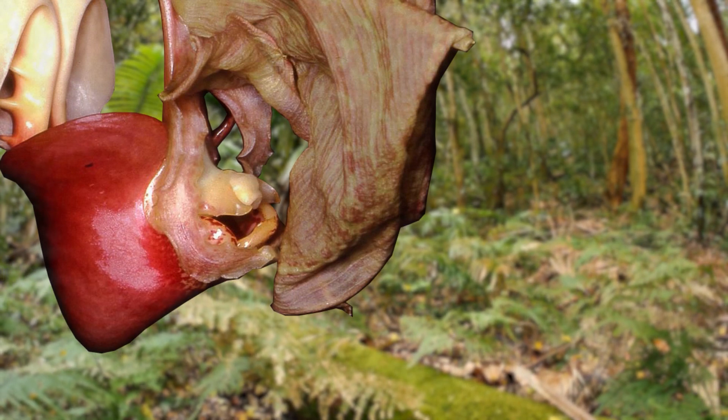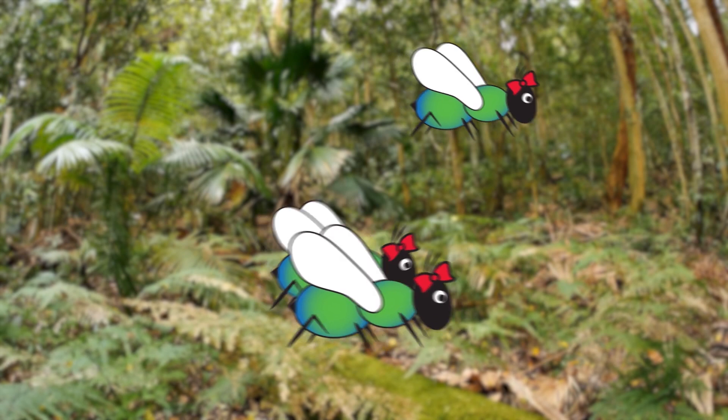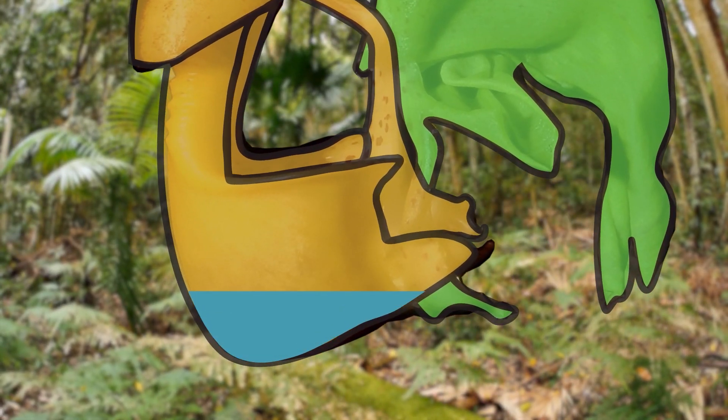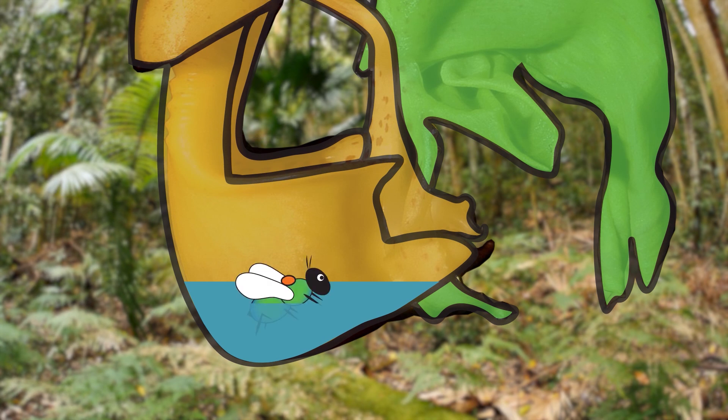Our bee, despite his harrowing adventure, still has his lady friends in mind and is in no way deterred from visiting another bucket orchid of the same species to top up his cologne supply. Alas, during the gathering of more scent oil, he again finds himself plunged into the bucket of another orchid.